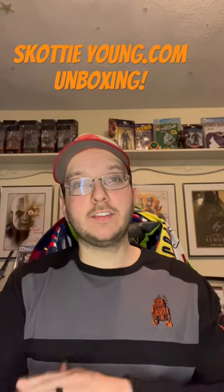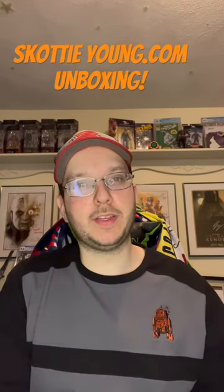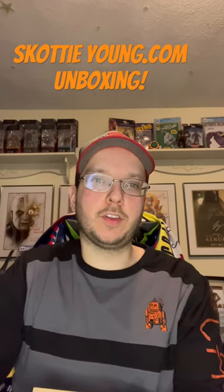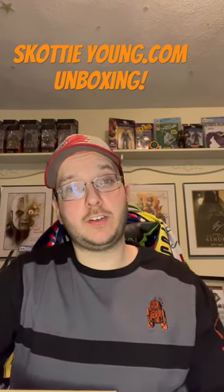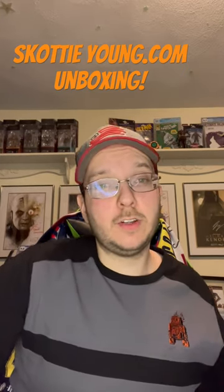Hey, welcome in for a quick unboxing of a couple of books I ordered off of scottyyoung.com. Very, very excited about these, so let's jump in. I'm super pumped for them. One of them I actually missed out on twice, and this is the fourth printing of it. The other one is a popular book right now, so super, super stoked.